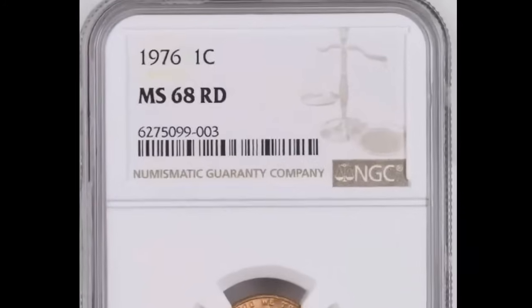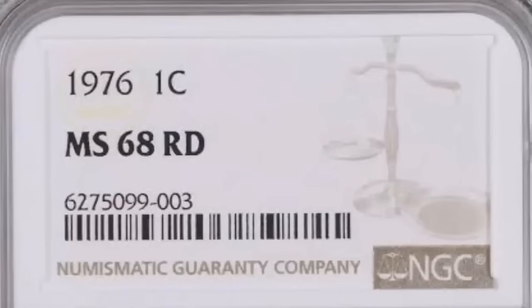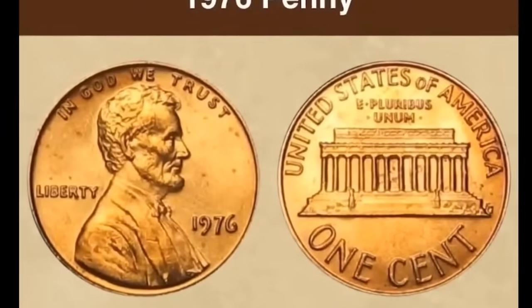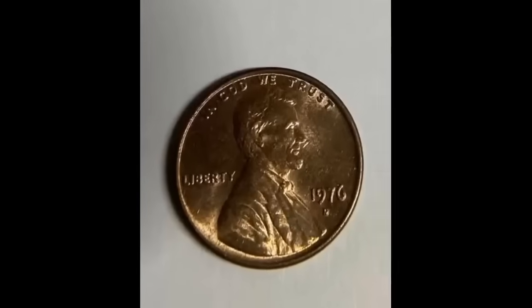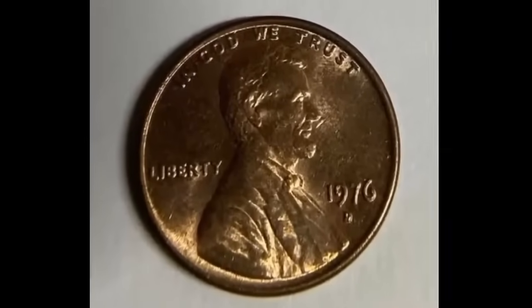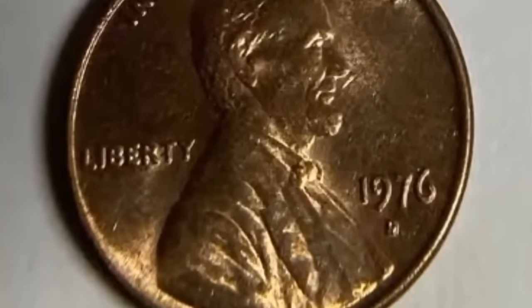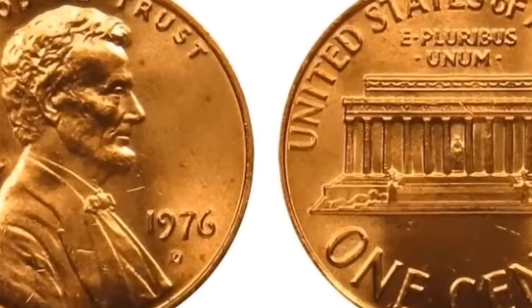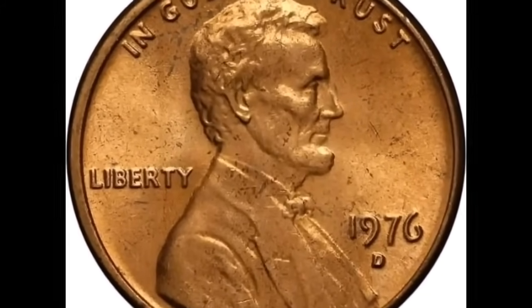This coin is an example of toning — the first thing you'll notice is the coin's striking orange, purple, and blue hues, which mostly depends on how the coin is kept. This coin comes from the San Francisco mint, as seen by the S mint mark, and was assigned the color red-brown. The coin in the grading holder doesn't appear as vibrant as in the first pictures because lighting is important. Businesses such as Heritage, where this coin was sold, use particular lighting angles to bring out the coloration.